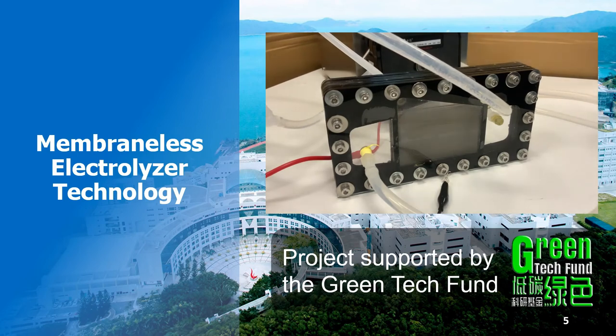To achieve the required hydrogen production performance, the system will be based on a cutting-edge and cost-effective membrane-less electrolyser stack. This technology was invented at HKUST and will be developed further with support from the Green Tech Fund.